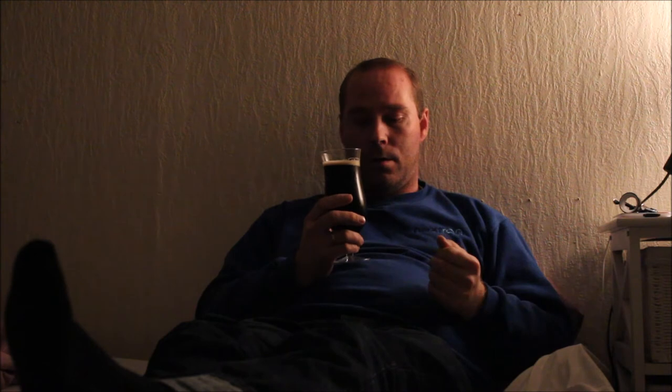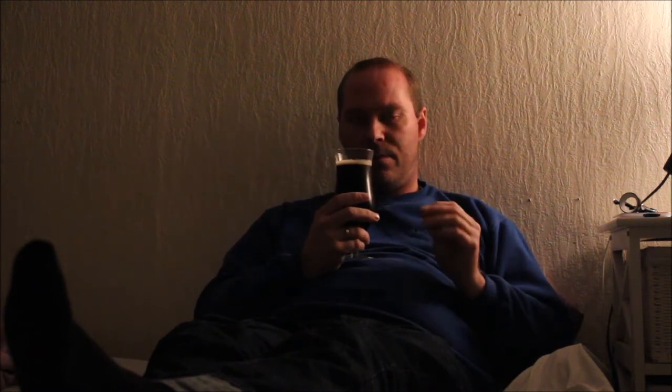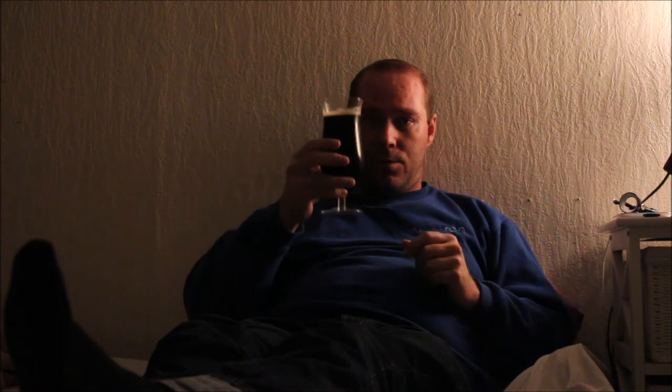Very, very nice. Some malt characters and malt sweetness on the nose at first. Very little, very faint hops. Just a little bit fruity — very little though — and just a tad bit yeasty, but that's quite all right. Let's dive in. Cheers, Tony!